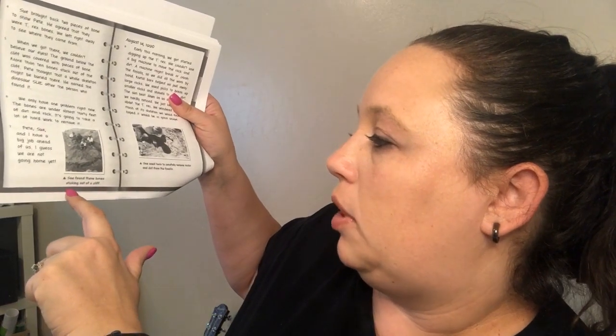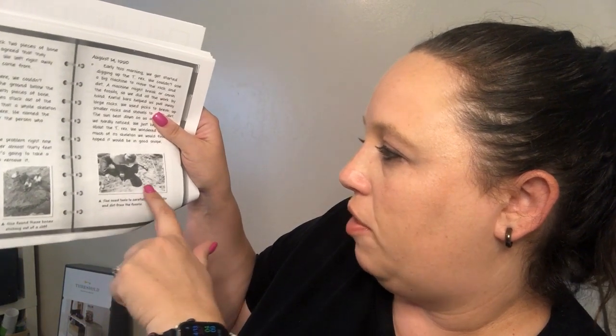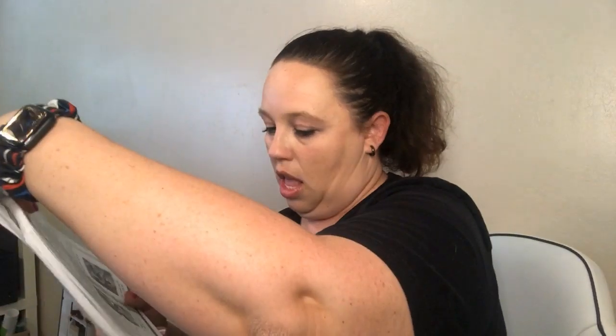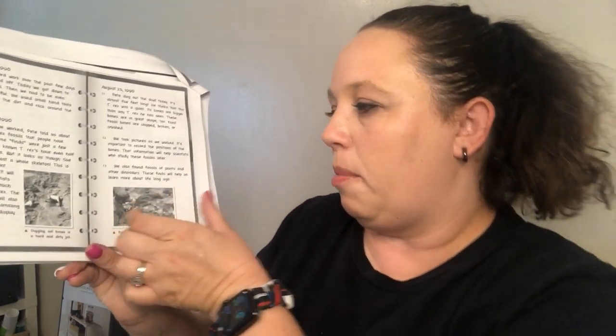This time we're going to pay special attention to the pictures and the captions. This says this is the Badlands National Park in South Dakota, and here's a map showing where they're at. On the next page it says: Sue found these bones sticking out of a cliff. Sue used tools to carefully remove rocks and dirt from the fossils. Digging out bones is a hard and dirty job, and Pete removed rocks and dirt from Sue's skull — remember how huge the skull was, it was like five feet big.